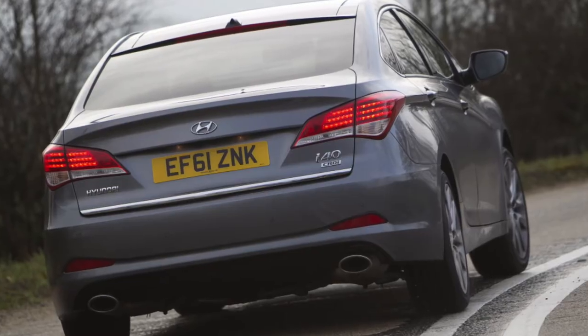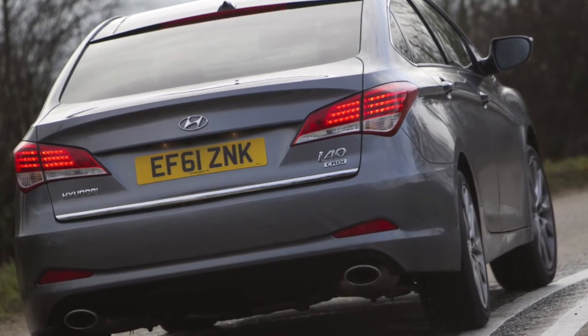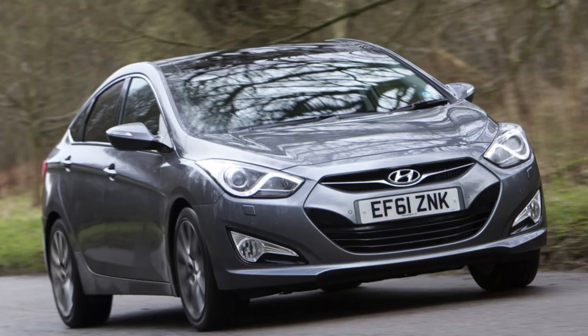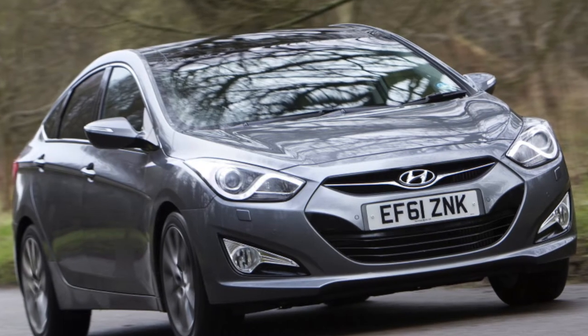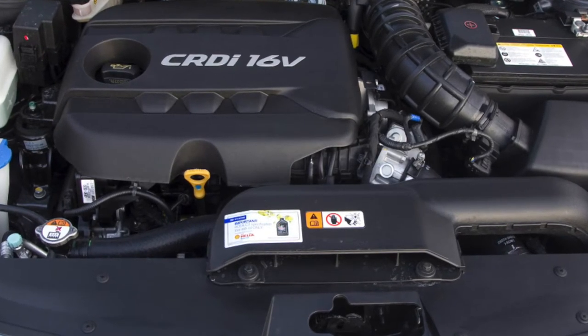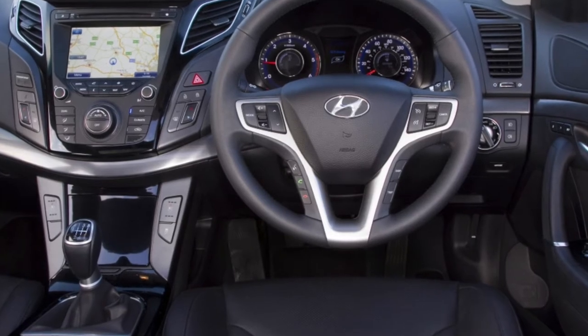Suspension has some issues. Shock absorbers, torsion bar links, and wheel bearings feel worn at 60-80,000 km. Ball joints fail at 100,000 km and are replaced in assembly with the wishbone. Auto CV joints can also cause problems. The rear independent suspension can operate for 100-150,000 km.